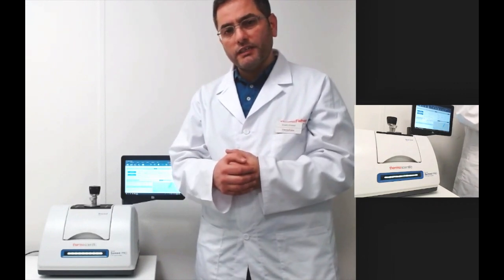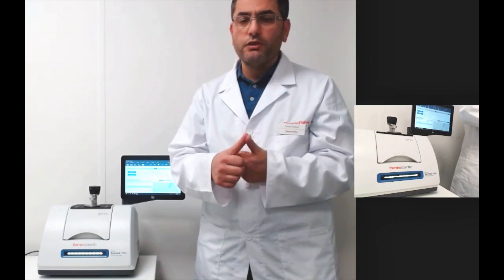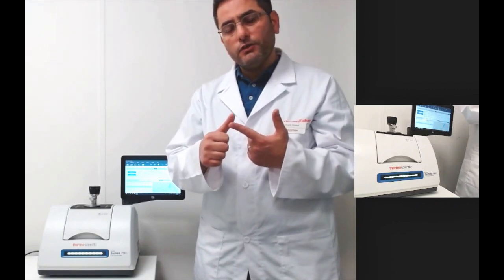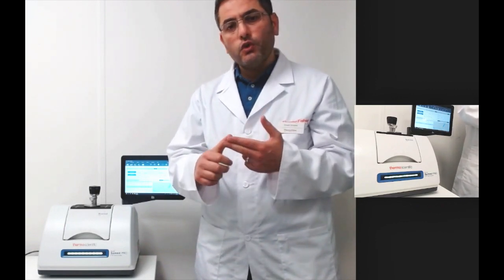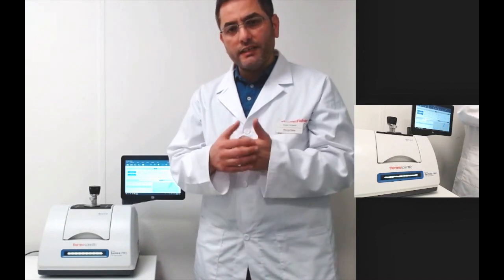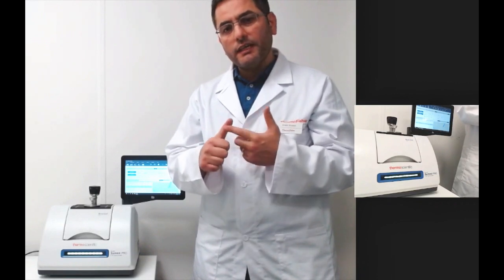If you are working in a regulated environment and would like to meet regulation and compliance for data security, user management, or FTIR validation, we cover all of this with our validated software, data security suite, and audit manager tools.